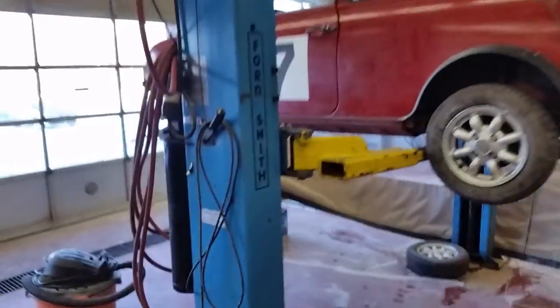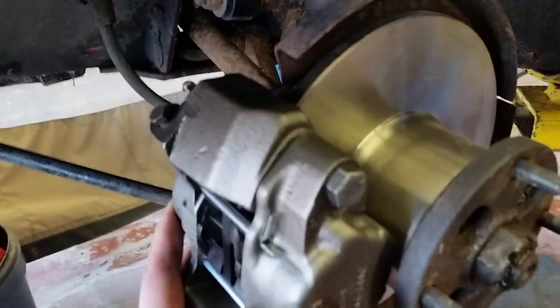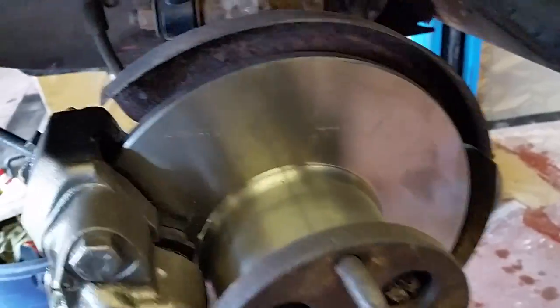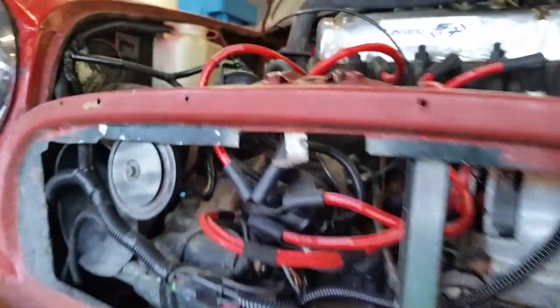A little bit of an update video — the Mini is still here. We are currently working on the brakes, getting those all situated. Had these calipers all rebuilt by CarQuest. They look beautiful — new pins, new pads, new rotors. Everything's looking good there. We'll be doing some new bushings on the lower control arm. All the wiring's done underneath the hood. Everything's looking beautiful.